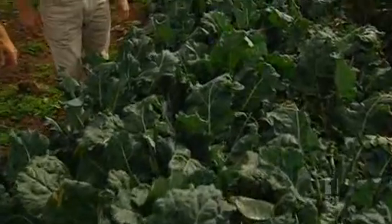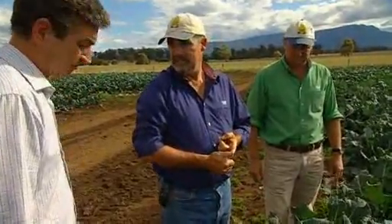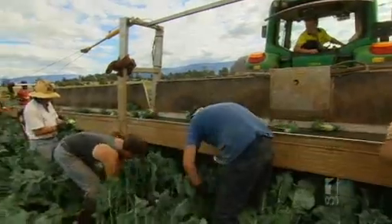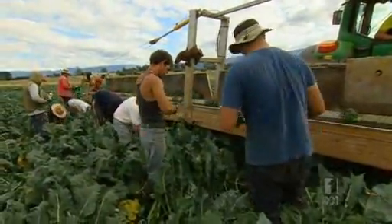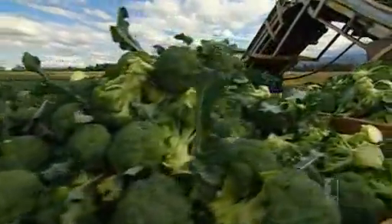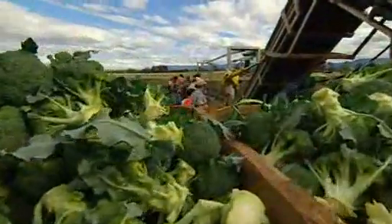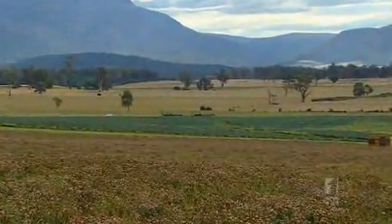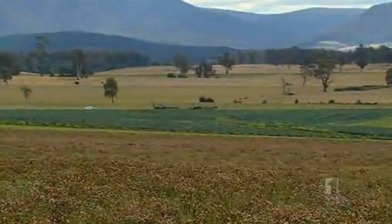The old insecticide regime was largely a case of early and often, which usually dealt with the pests along with every other living creature. In the old regime of organophosphates and synthetic pyrethroids, it would take out everything — it would be a biological wasteland. You would have nothing alive in here, both predators and pests. In part, the adoption of integrated pest management mirrors changes in the chemicals available. The result is a win for growers, some insects, and consumers.